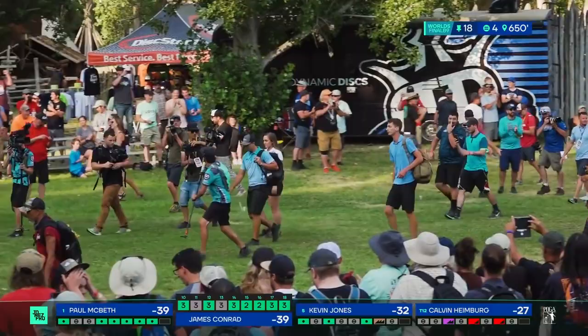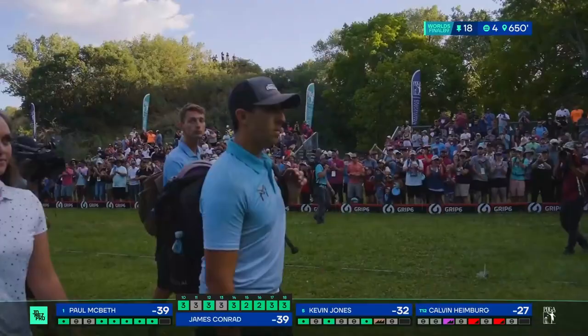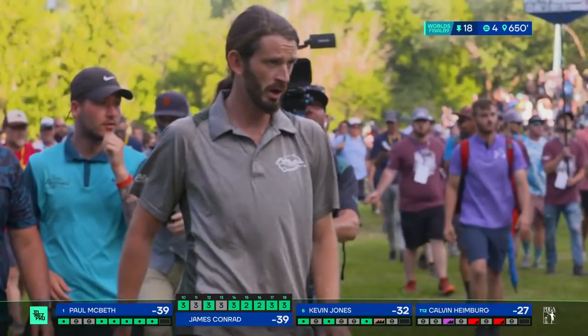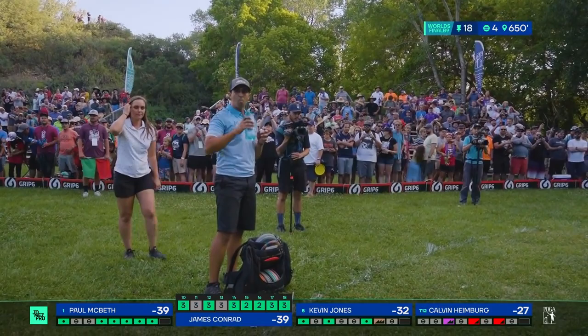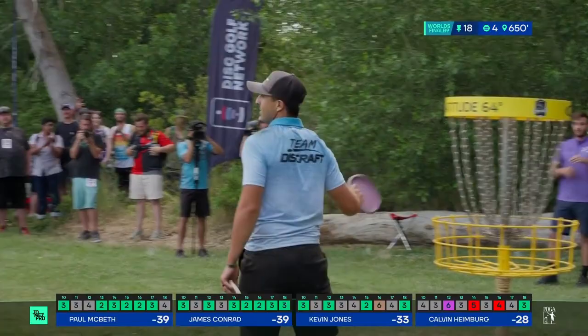If Paul knocks this down — play it. Hole 16, hole 17, hole 18, on a loop. And Paul is knocking this down. We've got extra holes — we are not done. It's not his year this year, but this guy — his story is not written. And neither is this event. We've got more holes to play at the 2021 World Championships. We need everybody to stay here for the finish — the close from Macbeth and Conrad. Unreal on this back nine.